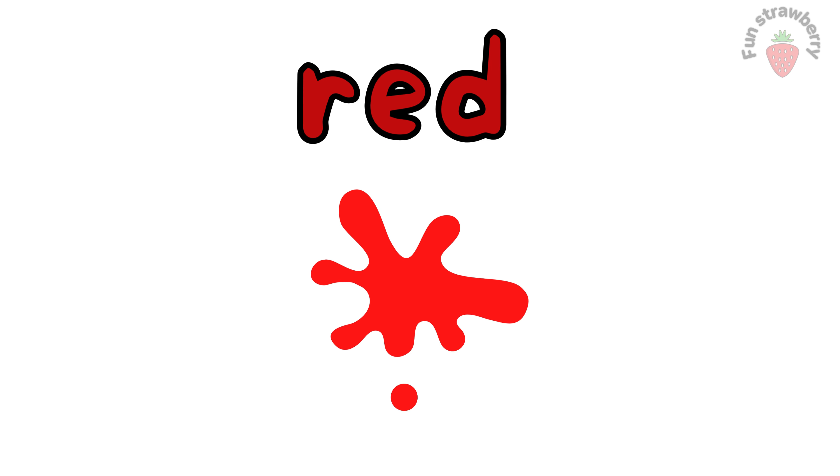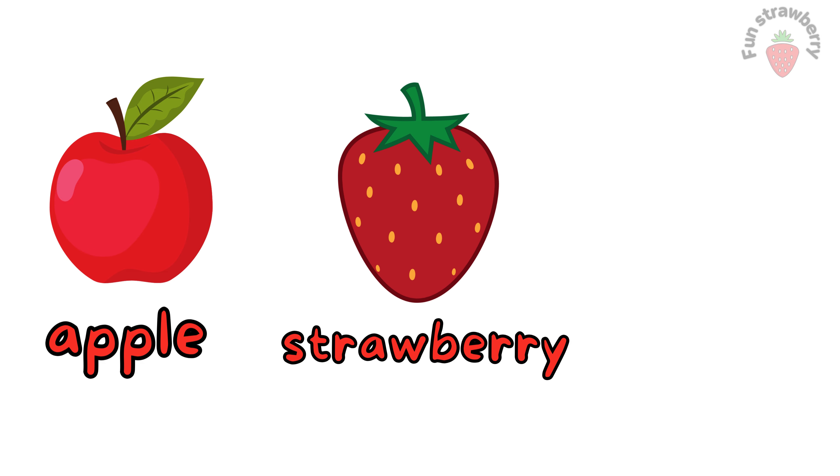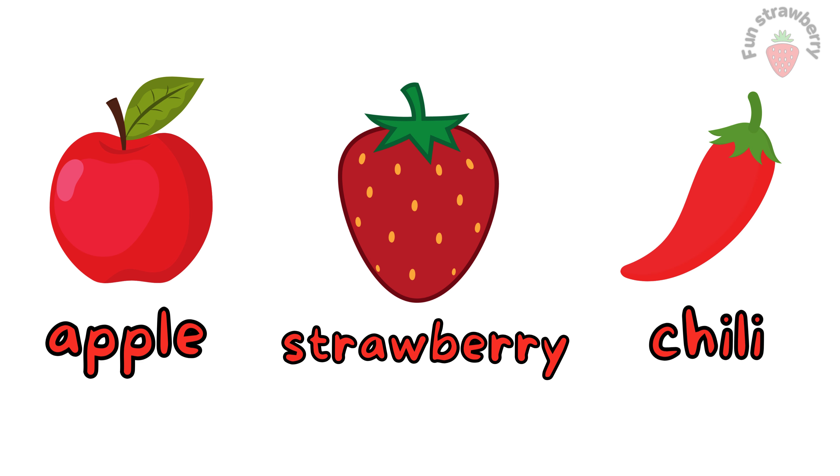Red. This is red color. Apple. Strawberry. Cherry. Chilli. These all objects are red color.